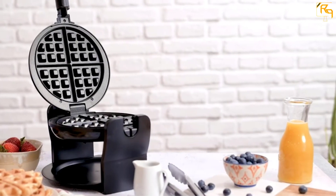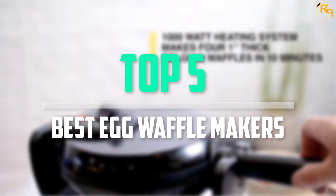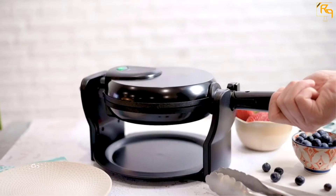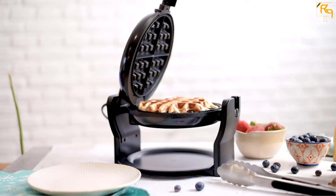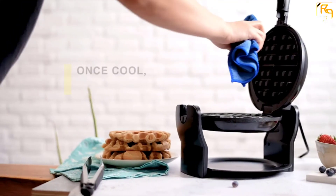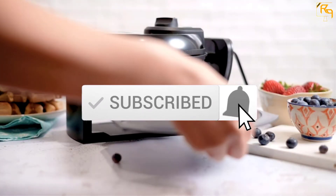In this episode of the Reviews Point, we'll cover the top 5 best egg waffle makers that are available on the market for their true quality. The list was made based on their popularity, quality, price, durability, user opinions, and more. If you need more information about these products, please check the link in the description section below. Don't forget to subscribe to our channel to get future reviews.